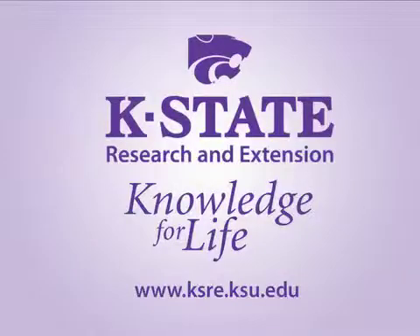Thank you for your time today, and feel free to look around our site for other educational videos which you might find helpful. Thank you.